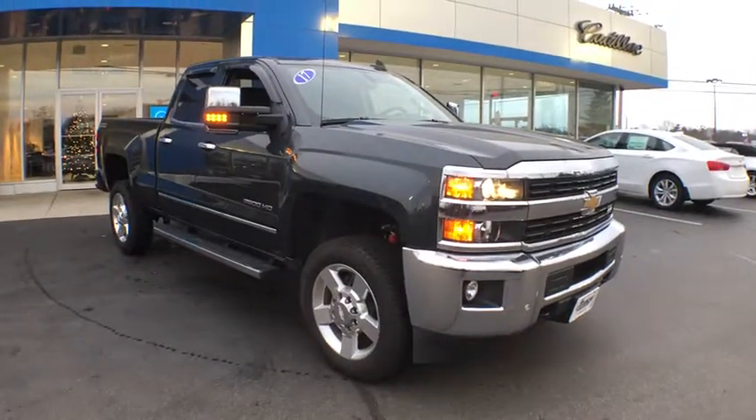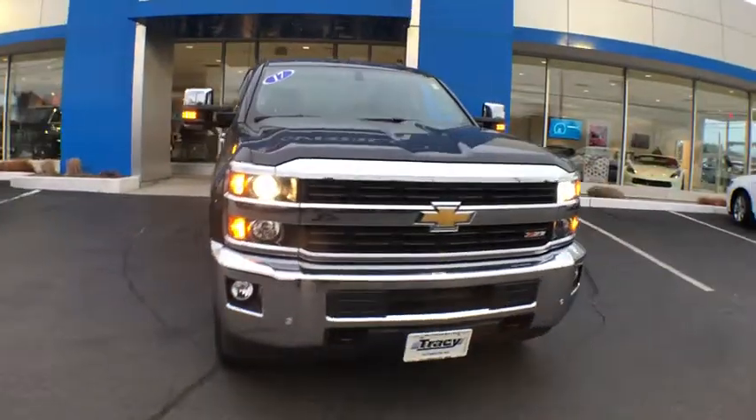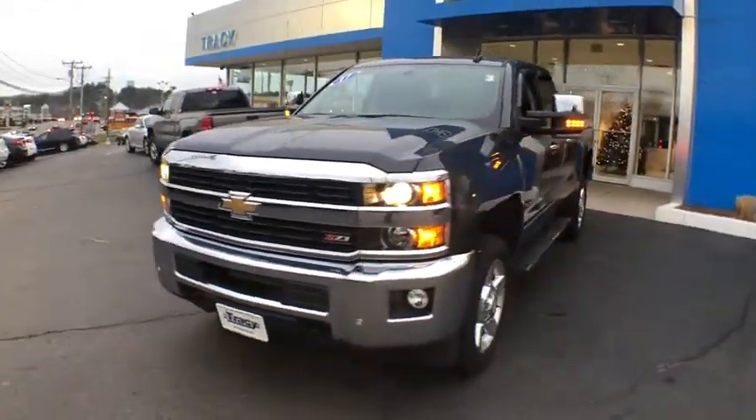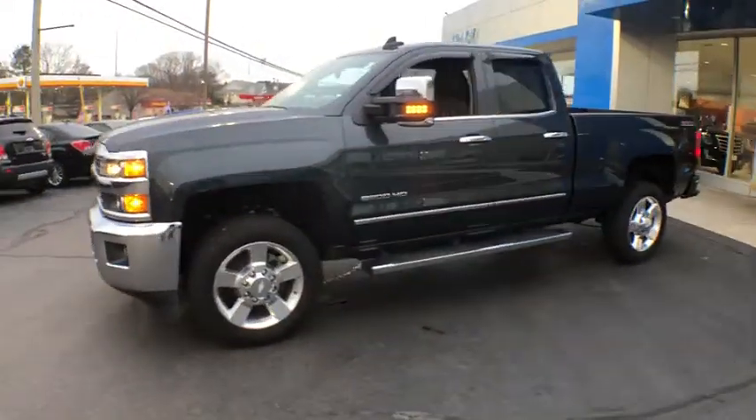Looking for the right vehicle? Check out the 2017 Chevrolet Silverado 2500 HD. This pickup truck pulls unlike any other. This vehicle has less than 20,000 miles. Here are some of this vehicle's great options.